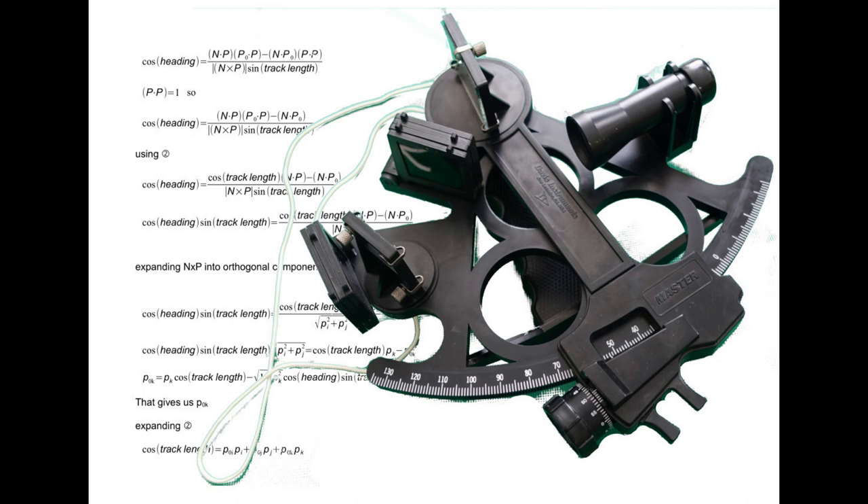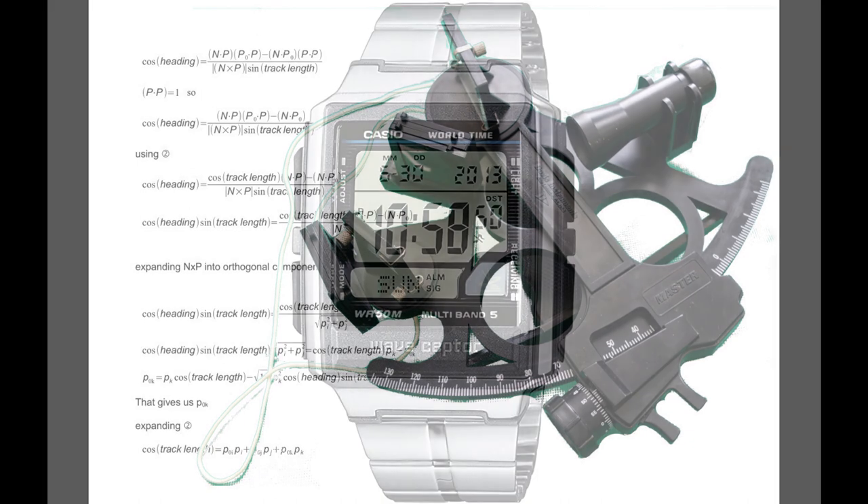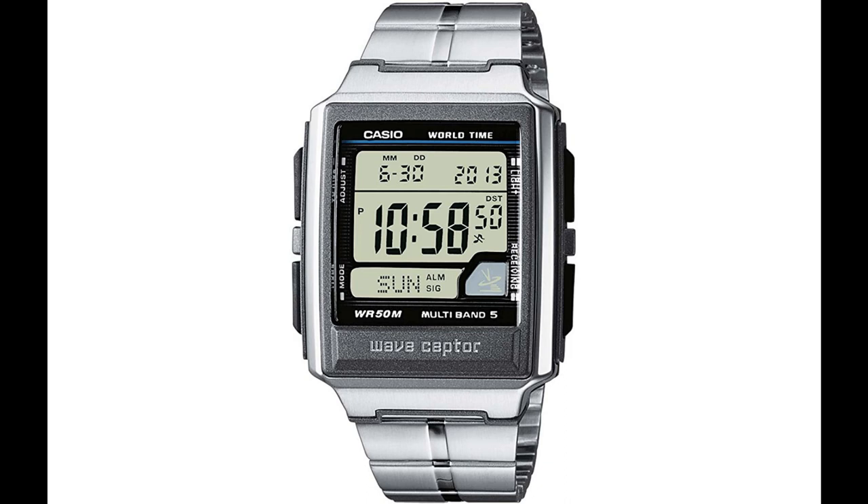I previously posted videos on rating Casio watches in order to use them as chronometers for celestial navigation at sea. I'm grateful to YouTubers Tashido and Papunet who both recommended the Casio WV59 as a better alternative to the cheaper F91W and W86 in the comments of those videos. So I bought one and rated it.